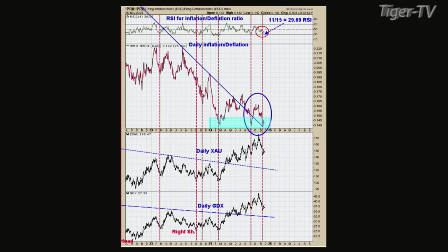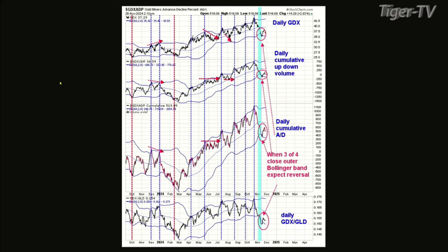Chart five: the top window is GDX. The next window down is a daily cumulative advance/decline with a Bollinger Band. The window below that is a cumulative advance/decline with a Bollinger Band. The bottom window is a GDX/GLE ratio with a Bollinger Band. Signals are generated when three of the four — preferably all four — hit the upper Bollinger Band for a top, or the lower Bollinger Band for a bottom. The blue dotted lines are sell signals and the red dotted lines are buy signals. The shaded green area — around November 15th — all four of those indicators fell below the lower Bollinger Band. So that's another short-term buy signal.